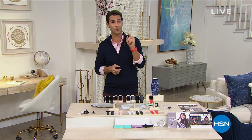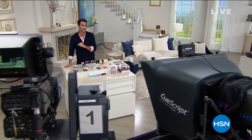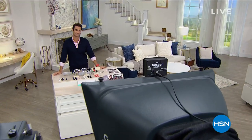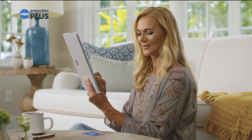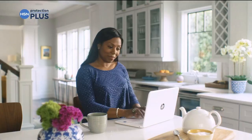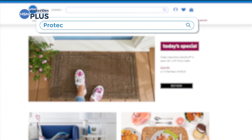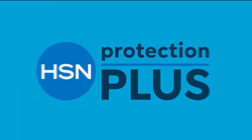We're going to take a quick break but coming back with the number one selling brand in computers: HP. Worry about one less thing with our Protection Plus plans at HSN. Electronics, fitness equipment, even jewelry can be covered — shop smart and protect your purchase. It's easy to add when you're checking out. Search Protection Plus at hsn.com for more details.